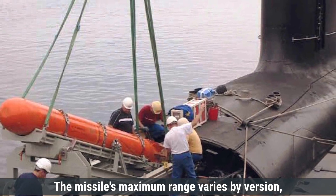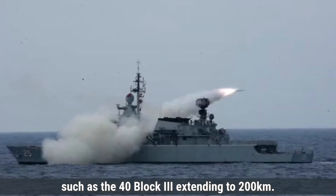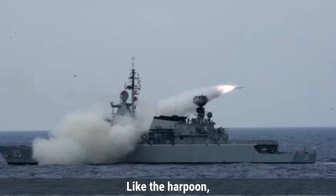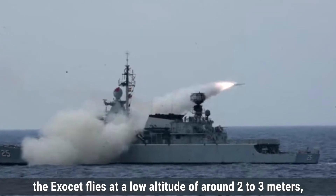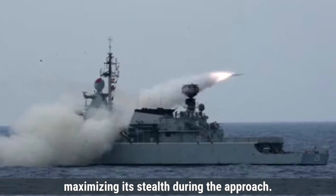The missile's maximum range varies by version, with older variants reaching 40 kilometers and newer versions, such as the MM-40 Block III, extending to 200 kilometers. Like the Harpoon, the Exocet flies at a low altitude of around 2 to 3 meters, maximizing its stealth during the approach.